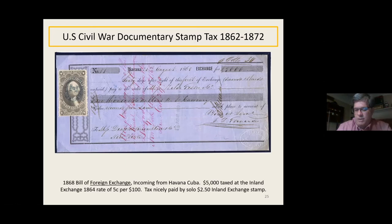Here's an incoming foreign exchange from Havana, Cuba, 1868 — $5,000 taxed at 5 cents per hundred, so a $2.50 tax. A very nice use of the $2.50 stamp issued for these higher transactions. In the revenue world, just like in the stamp world, you want to find the right stamp on the right document — solo use is even better when you can find one paying exactly the rate it was made for.